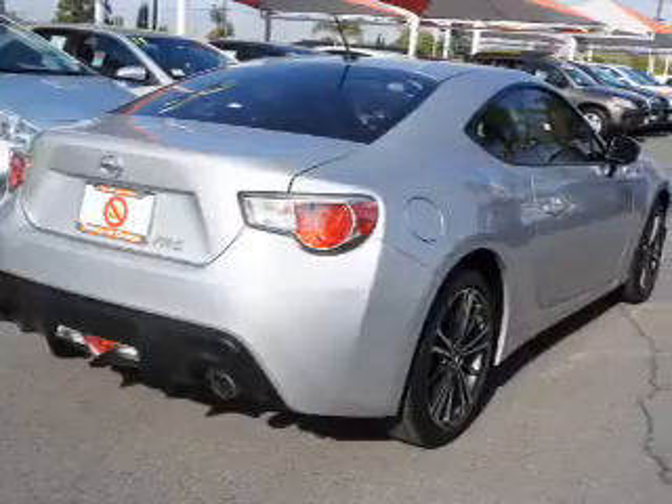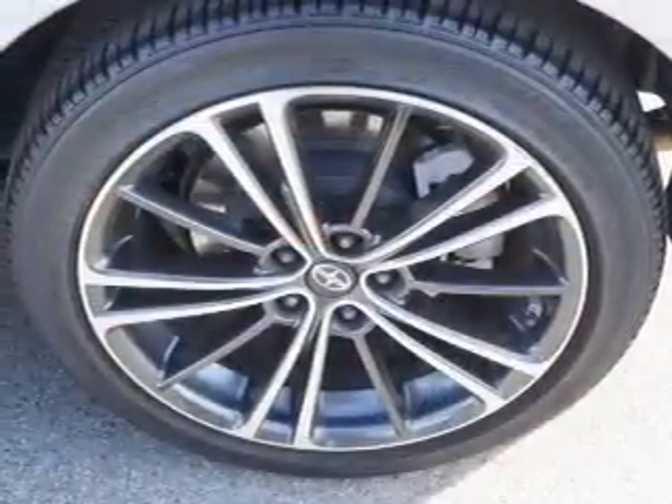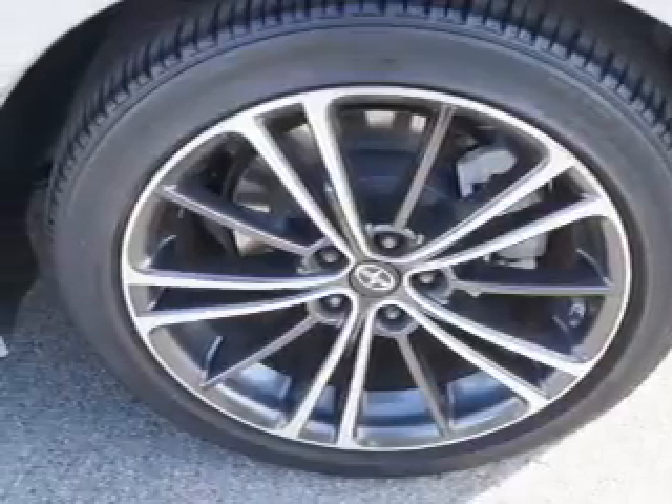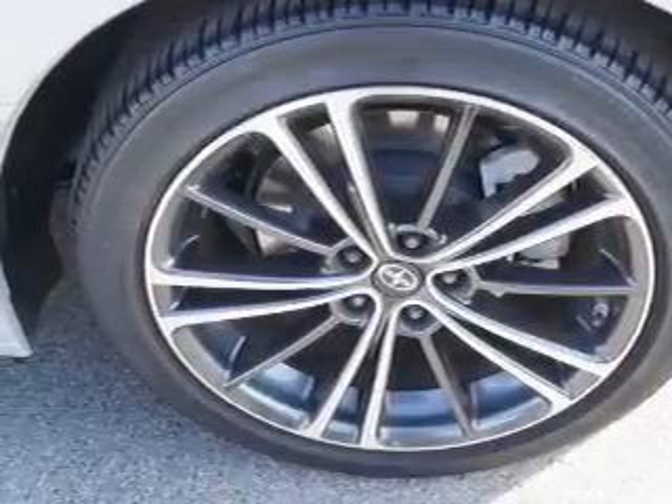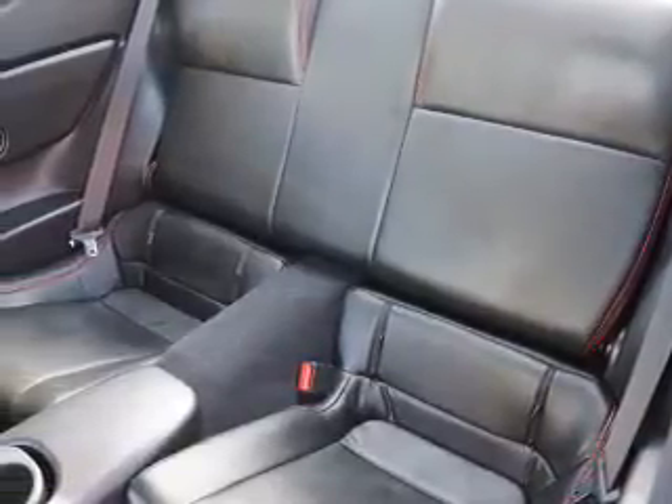Inside you'll find Bluetooth connectivity and auxiliary inputs, curtain head airbags, front airbags, side airbags, side impact door beams, child safety locks, iPod integration, cruise control, and a trip computer.